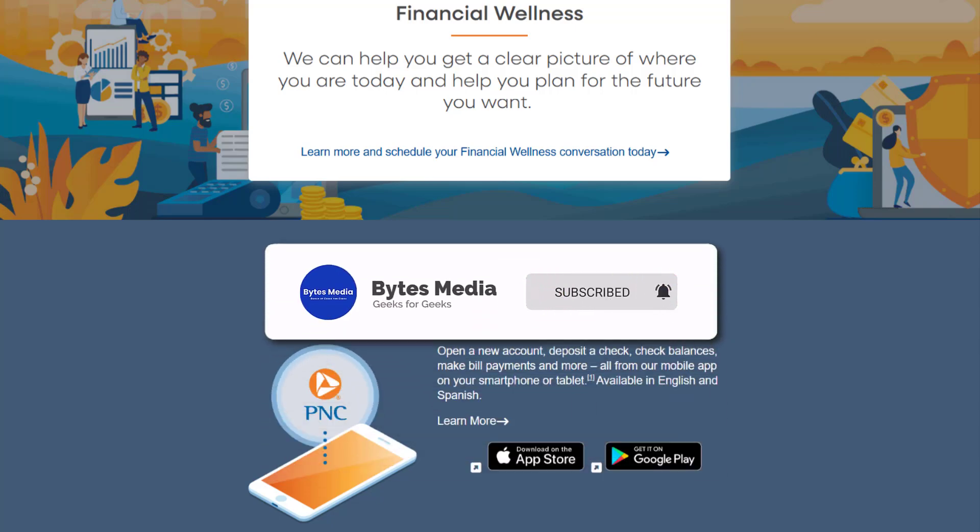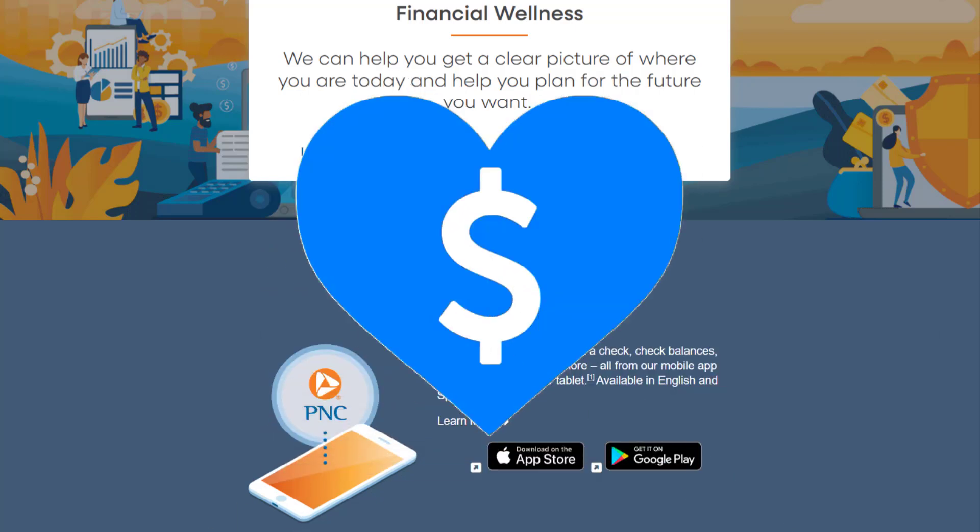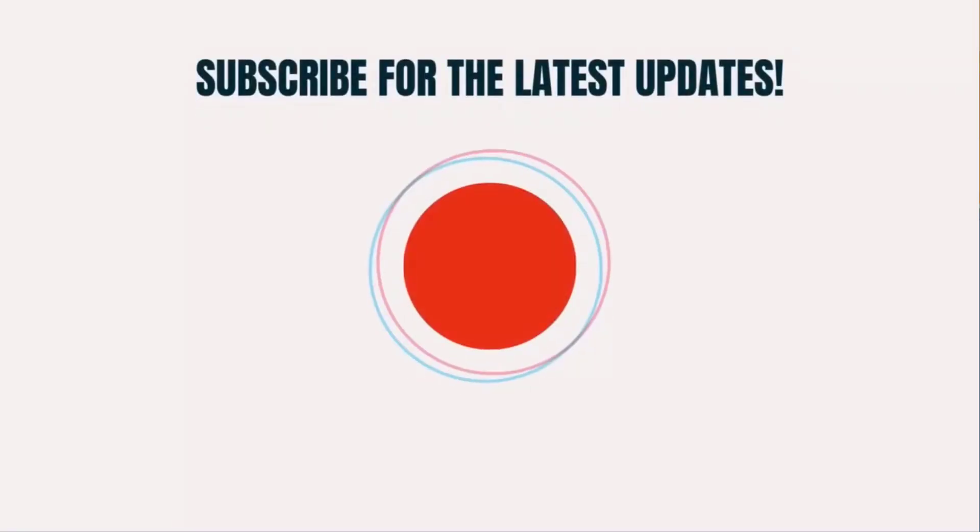That's all for this video. I hope you found this video helpful. And if you did, make sure you give this video a super thanks by clicking on this heart icon to help support the channel, and don't forget to hit that subscribe button. We'll see you in the next one.